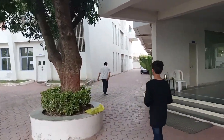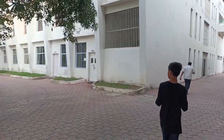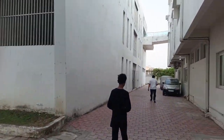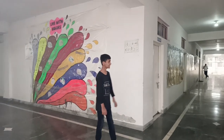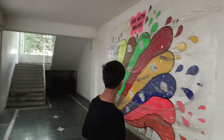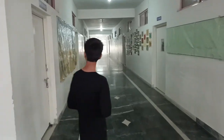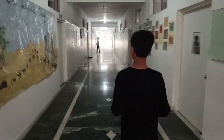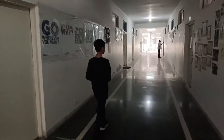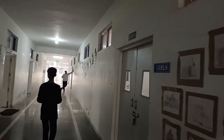We finally come to the DP block, where there are libraries, labs, and everything I'm going to show you right now. As we enter, there's a poster that says 'Live with Values' — that just looks so amazing. Here are rooms like the stationery room, VIP art room, and a storeroom. There's also the canteen, and then finally, here we are heading to the library.